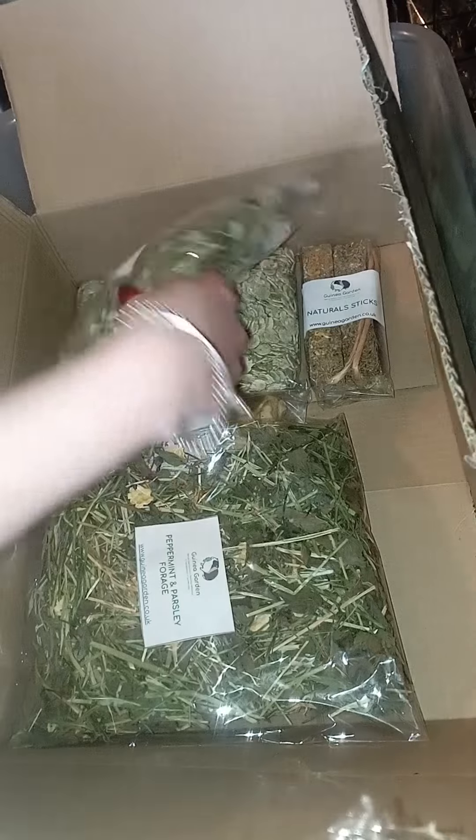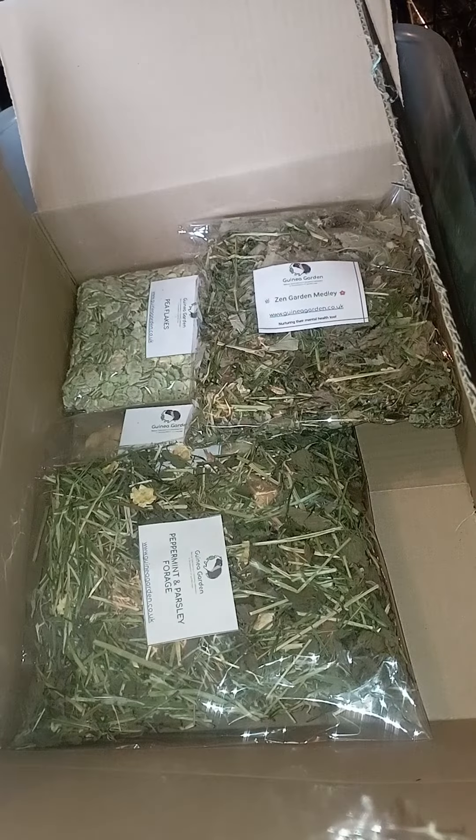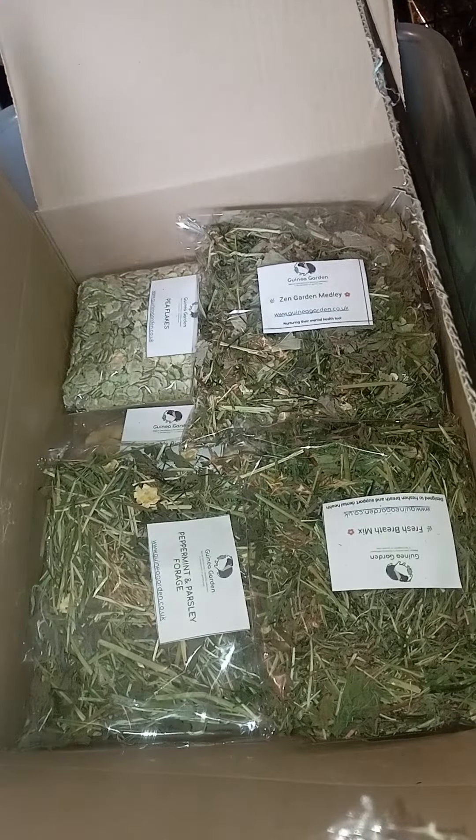Then some forages — we've got peppermint and parsley forage, zen medley which is brilliant for calming them down, and we've put in a fresh breath mix which helps with dental health and their breath.